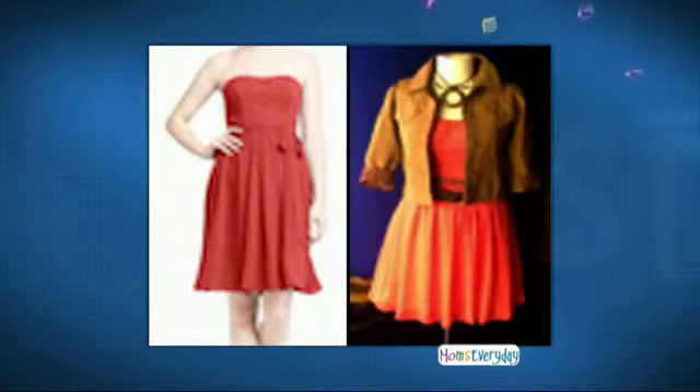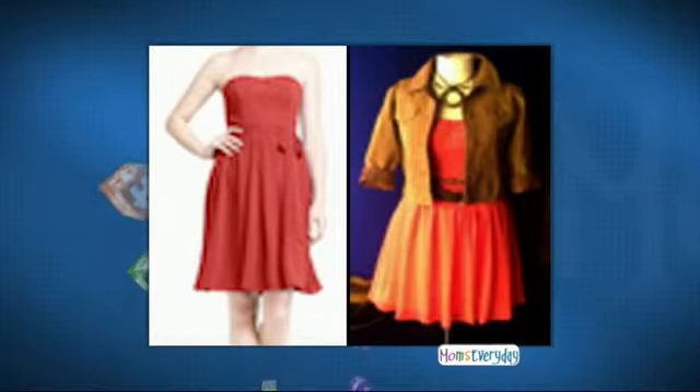And one more look — I thought this dress was so cute and flirty on the left just as it is, and then to be able to wear it out to lunch or wherever. To a nice lunch or even to work with the jacket, it really transforms the dress.